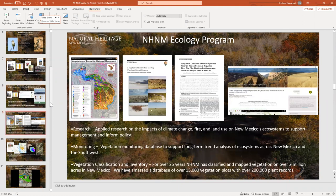Moving on to our ecology program, which is headed by our director, Dr. Esteban Moldovan, also known as SD. The program conducts applied research on the impacts of climate change, fire, and land use on New Mexico's ecosystems to support management and inform policy.